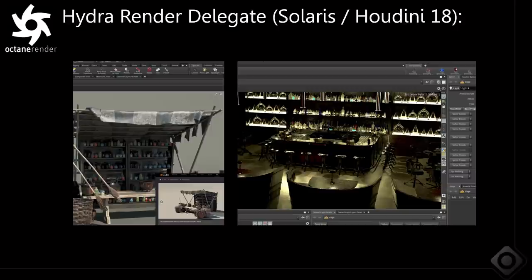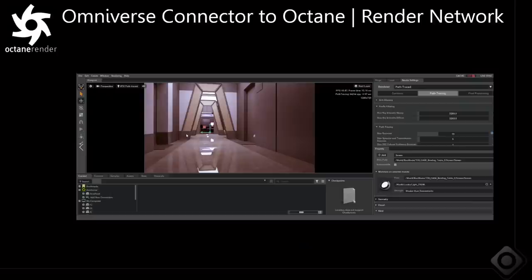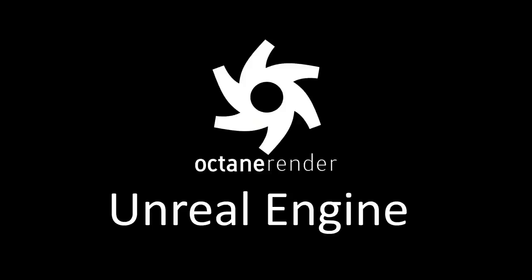A lot of the work around USD led to the development of a Hydra Render Delegate, which allows you to take Octane and bring it into any app that supports Hydra — including Houdini Solaris and also Omniverse. Omniverse just added support for Hydra, and Octane now runs within Omniverse, including Code and Create. We have exciting announcements around Omniverse at this event, including an Omniverse connector for Octane Render.